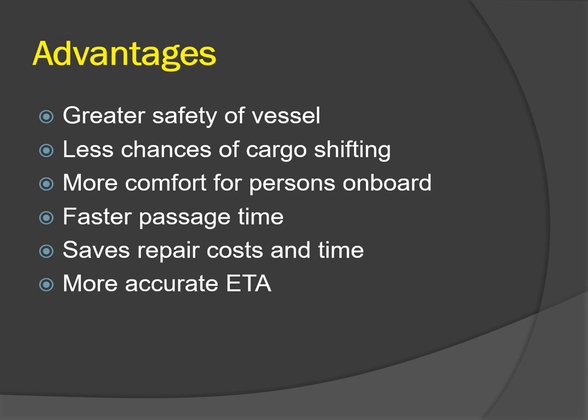It's more comfortable for persons on board, and this is particularly important for passenger ships where passengers are not used to rolling, pitching, and experiencing such movements. It's also more comfortable for crew on board, which results in their better performance and the ship's better maintenance.